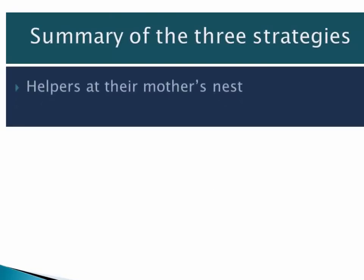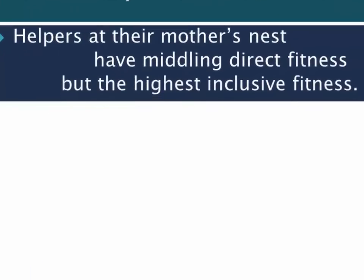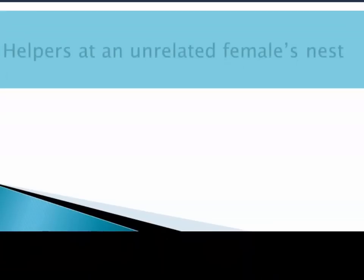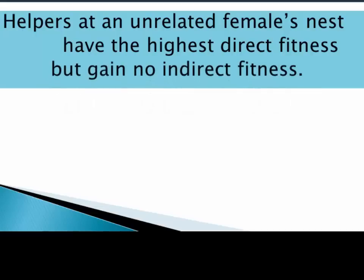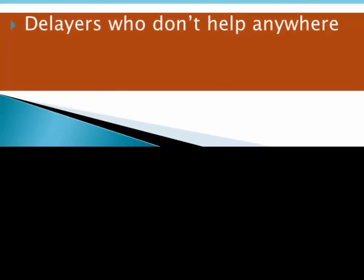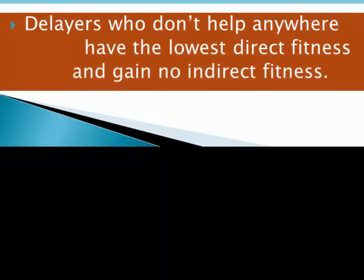To summarize the three strategies: helpers at their mother's nests have middling direct fitness but the highest inclusive fitness. These primary helpers altruistically sacrifice direct fitness but gain inclusive fitness, and in the end have the highest reproductive fitness. Secondary helpers have the highest direct fitness and the highest chances of mating successfully, but there's no gain in indirect fitness to add to that, so their overall fitness ends up lower than primary helpers. The lowest fitness was the strategy of the delayers, who don't help anywhere, have both the lowest chance of mating during the second year and gain nothing in indirect fitness. Inclusive fitness adds direct fitness to indirect fitness.